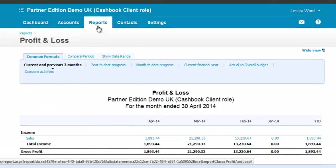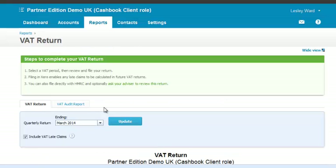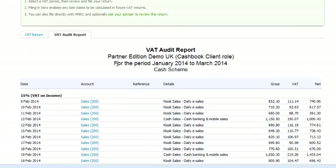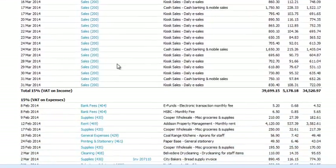And VAT — Xero will produce your VAT return for you. It has a useful audit report so you can see exactly what's going into each individual item on the VAT return. So no more worrying that you've got things wrong.